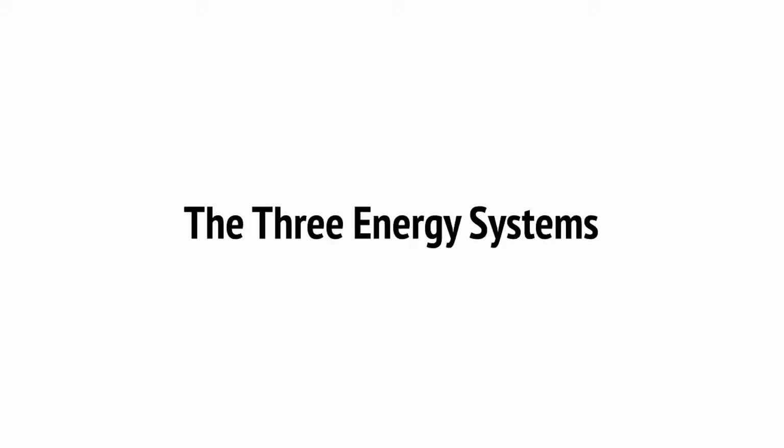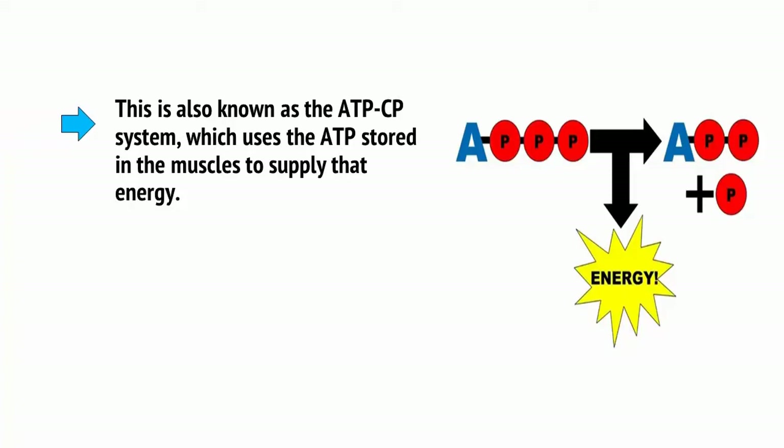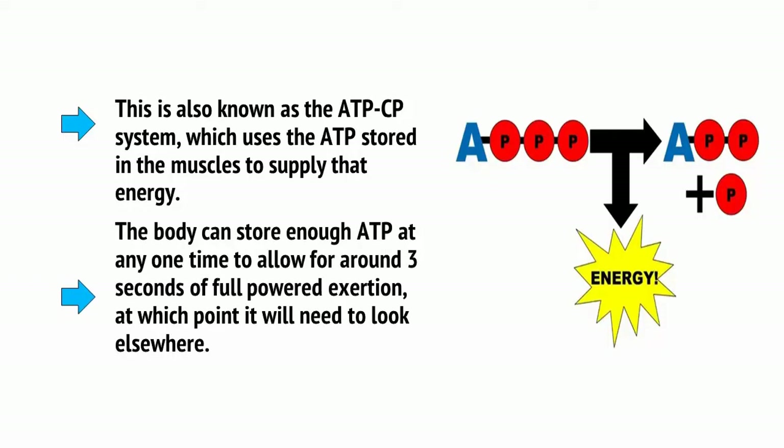An athlete needs to supply their muscles with a lot of ATP in order to perform the necessary movements for running or weightlifting, and there are three ways in which they can do this. The first way the body gets ATP is through the phosphagen system, also known as the ATP-CP system, which uses the ATP stored in muscles to supply that energy. The body can store enough ATP at any one time to allow for around 3 seconds of full-powered exertion — a little more or less depending on fitness and other factors — at which point it will need to look elsewhere.